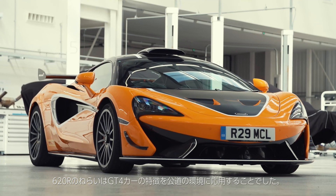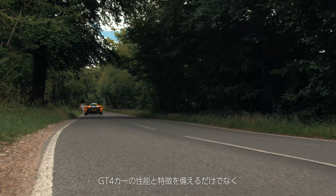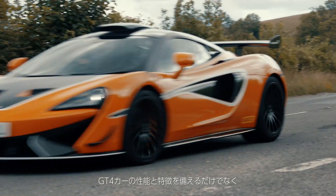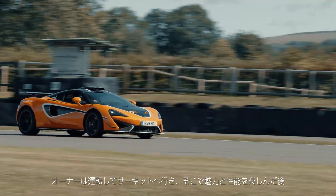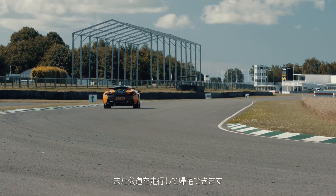So the idea behind the 620R was really to take what we'd done on the GT4 car and then apply that into a road environment. We wanted a car that harnessed the performance and driving characteristics of the GT4 car, but that a customer could still drive to the track, get that level of engagement and performance once on track, but then at the end of the day drive it straight home again.